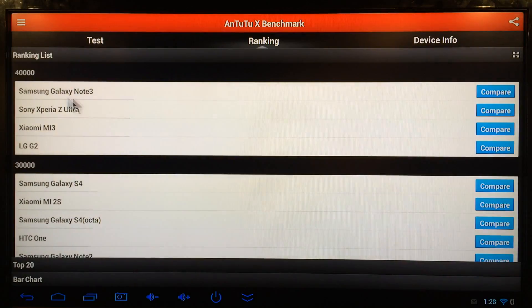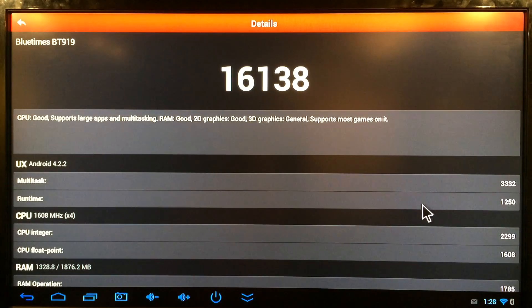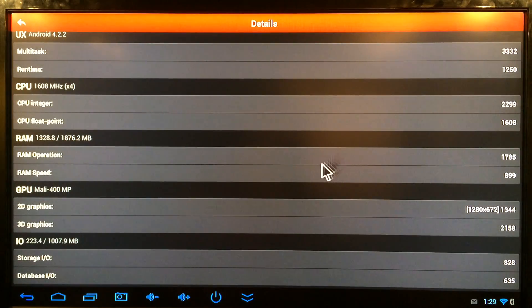Let's go over to the detailed results. The multitask score is 3,332. Runtime score is 1,250. CPU score is 2,299. CPU floating point is 1,608. RAM operation is 1,785. RAM speed is 899. 2D graphics is 1,344. 3D graphics is 2,158. So that's not bad — pretty good scores overall.